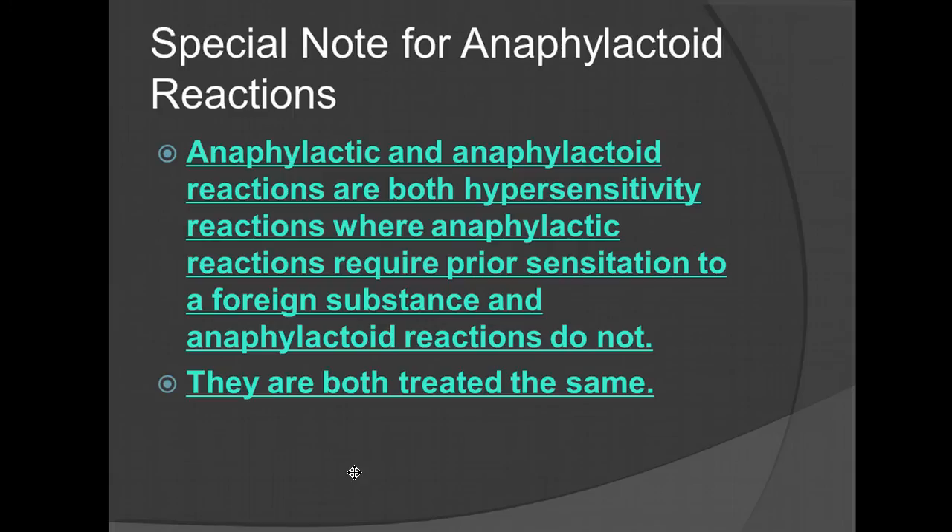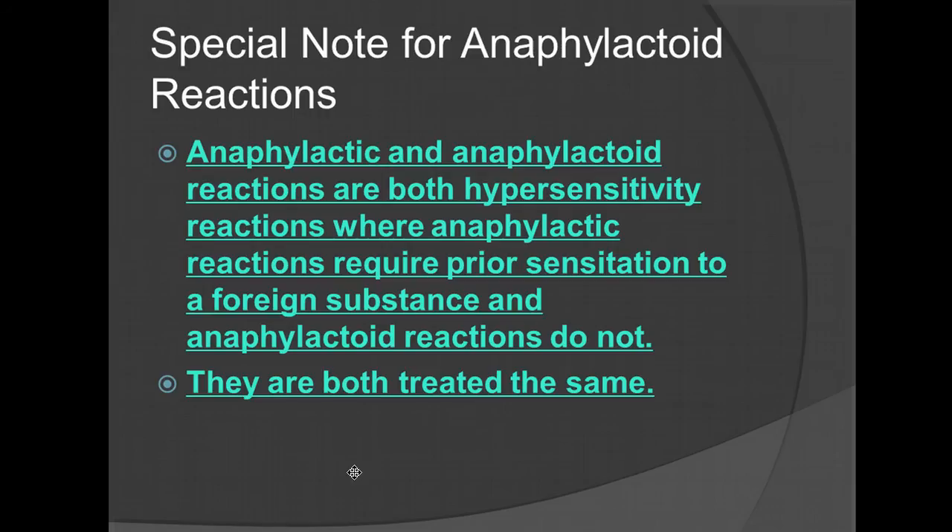Special notes for anaphylactoid reactions: anaphylactic reactions require prior sensitization to a foreign substance, whereas anaphylactoid reactions do not. They are both treated the same.